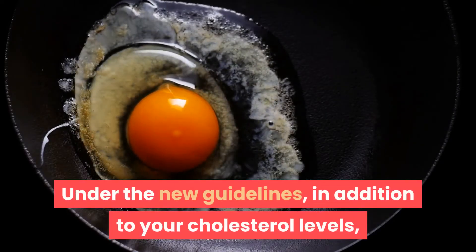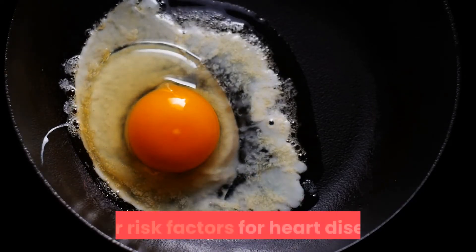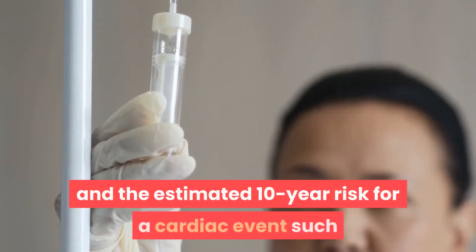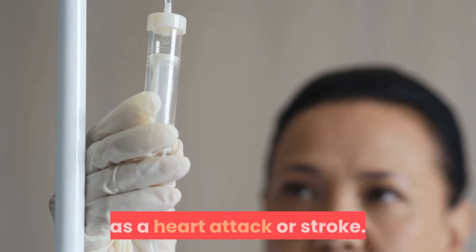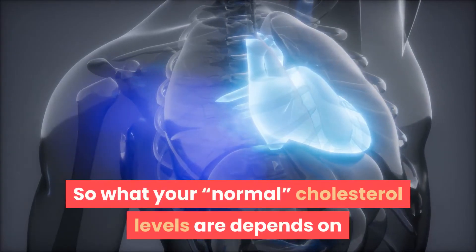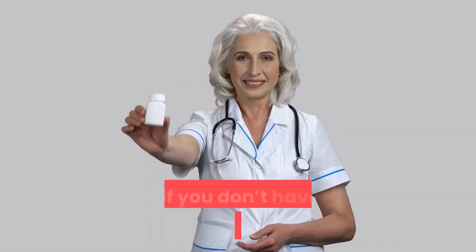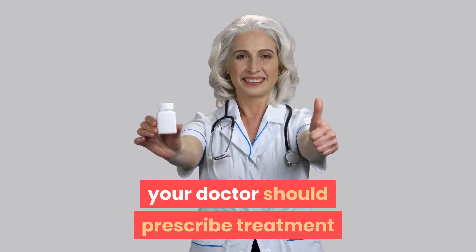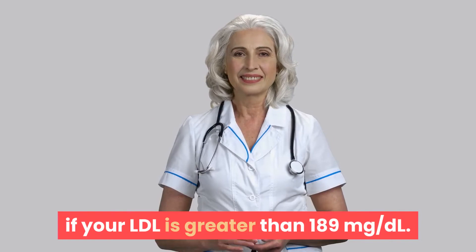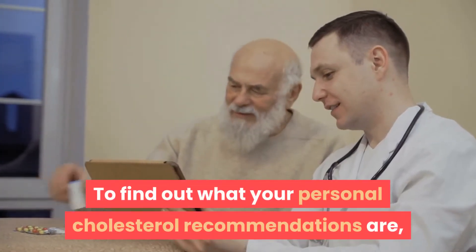Under the new guidelines, in addition to your cholesterol levels, treatment recommendations also consider other risk factors for heart disease. These risk factors include diabetes and the estimated 10-year risk for a cardiac event such as a heart attack or stroke. The new guidelines recommend that if you don't have risk factors for heart disease, your doctor should prescribe treatment if your LDL is greater than 189 milligrams per deciliter. Talk to your doctor to find out what your personal cholesterol recommendations are.